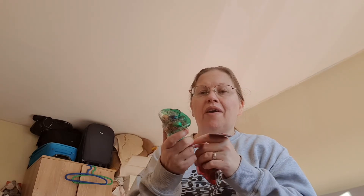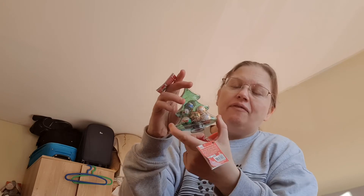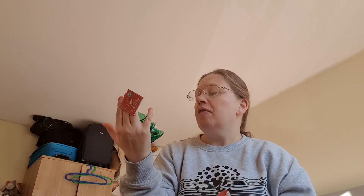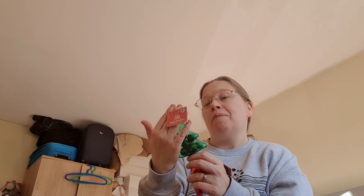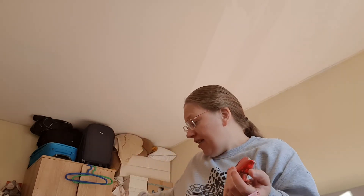I also got these for the boys - only a pound from The Range, and I'm glad I got them because they had none left when I went back. They're little Christmas tree-shaped containers you fill with little sweets that hang on the tree. With Ben knowing there's chocolate on the tree he'd go hunting for them, so these are ideal because you can keep them and use them again next year. Ben's got a little Christmas tree shape and Sammy's got a little red star.